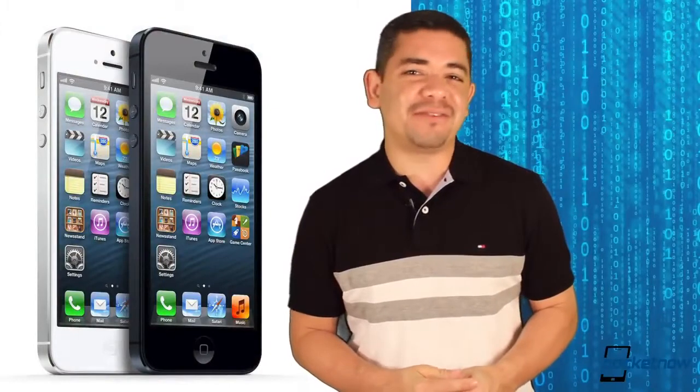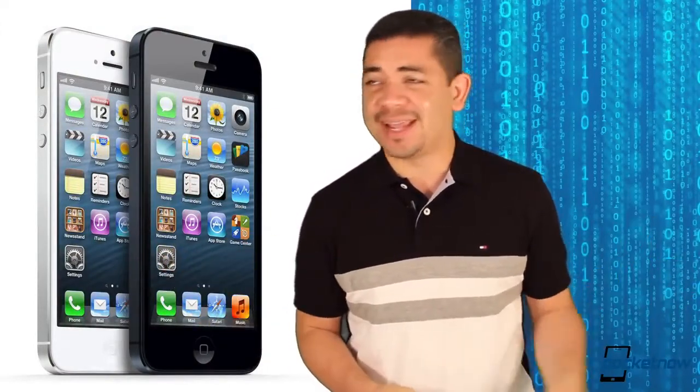Obviously, the iPhone 5 will be one of the best-selling smartphones until the iPhone 5S or iPhone 6 comes to town. It just happens every time.